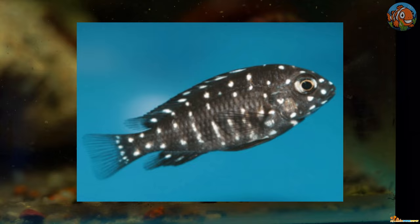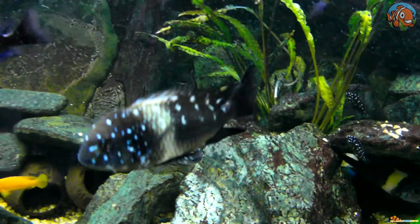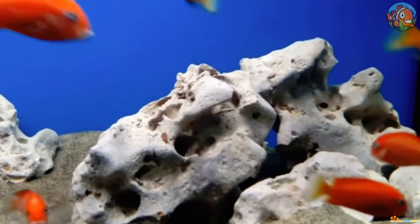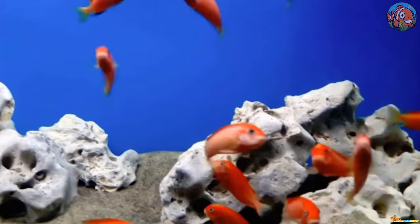Next is the Trophaeus. Although they make intriguing aquarium pets, these African cichlids are very territorial. Trophaeus are mainly vegetarian and need to consume spirulina flakes every day, in addition to mysis and brine shrimp on occasion.